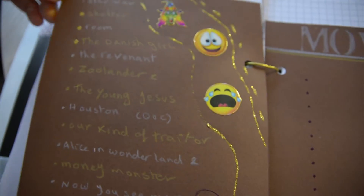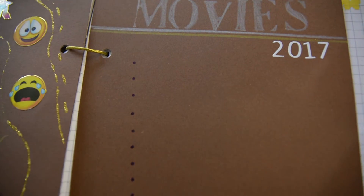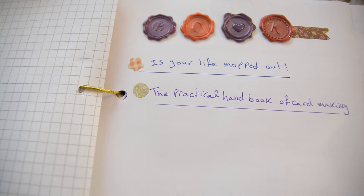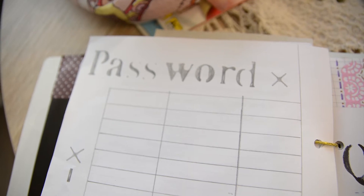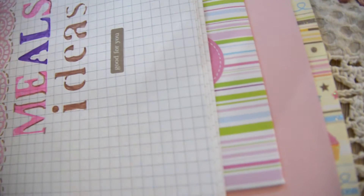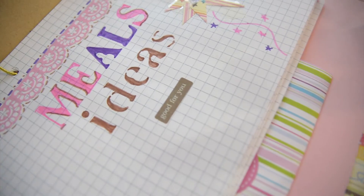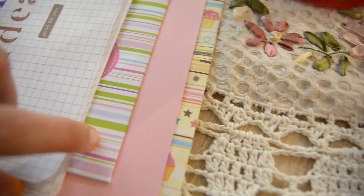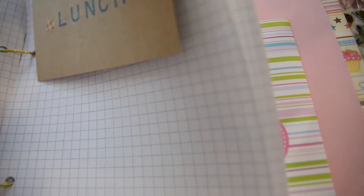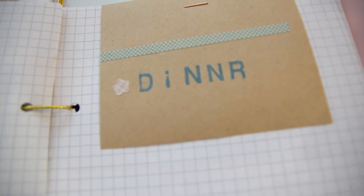I'm also trying to keep track of my life. I made a list of all the movies I watched in 2015 and 2016, and the movies I will watch in 2017. I have the books I'm reading at the moment, and a page for all my internet passwords. In the meals ideas section, since I sometimes wake up not knowing what to have for breakfast or lunch, I write down every time I have a good meal idea so I can remember it later when searching for inspiration.